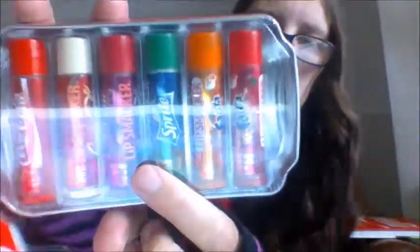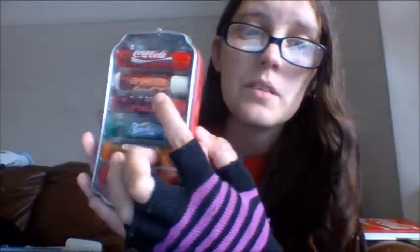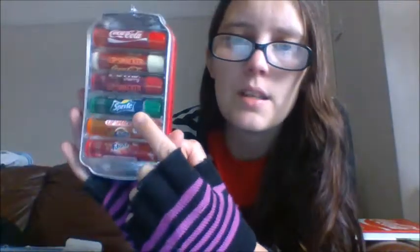It comes in a little metal tin and inside you have the six lip glosses. I actually have some Coca-Cola lip balms coming — hopefully they won't take too long to arrive; they're coming from Wish. Inside you have one that says normal Coca-Cola, then Coca-Cola Vanilla which my partner absolutely loves, then Cherry Coca-Cola which is another fan favourite. Then under the Coca-Cola brand we have Sprite, Fanta Orange, and Fanta Strawberry.